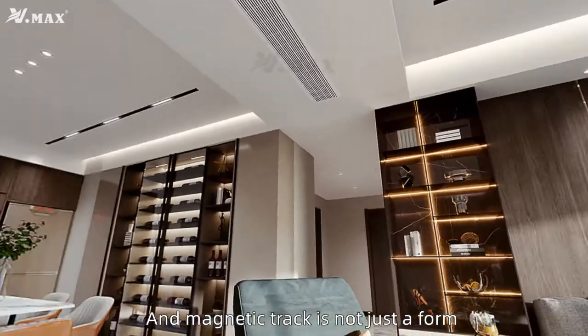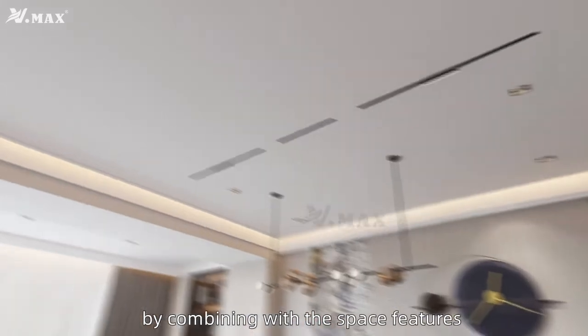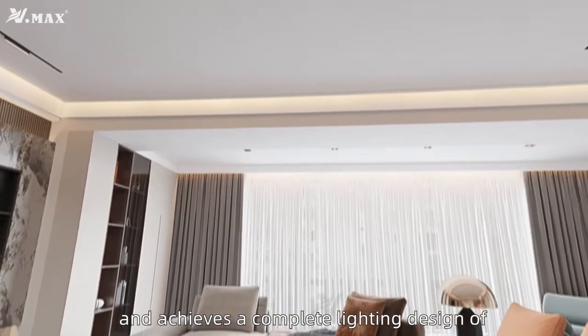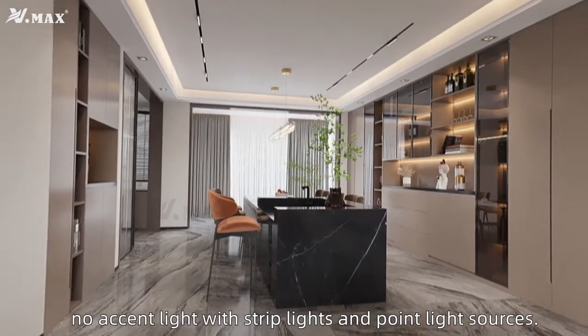Magnetic track is not just a form — it can be practical and decorative by combining with the space features, spaciousness, and the accompanying lighting design with strip lights and point-line sources.